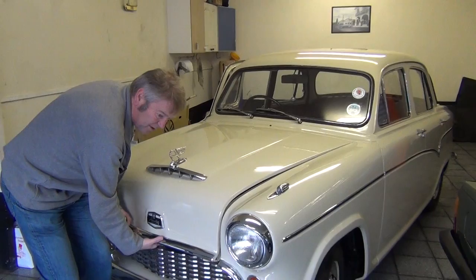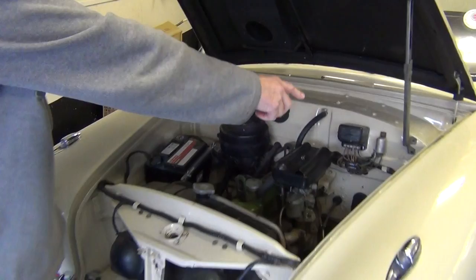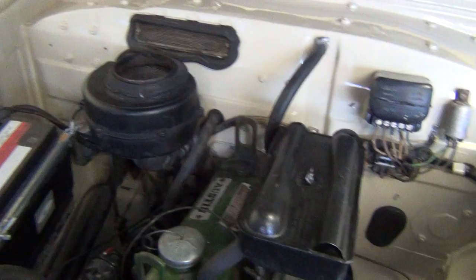I've got the bonnet off. As you can see, all the inner wings are absolutely mint. Brand new battery. It's the original engine — we've refurbed the carb. It runs like a little watch.